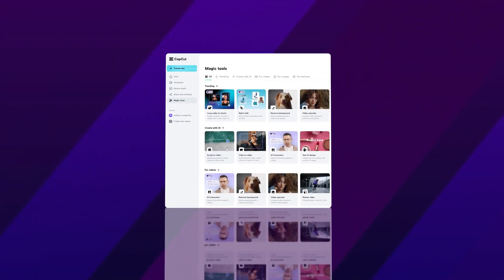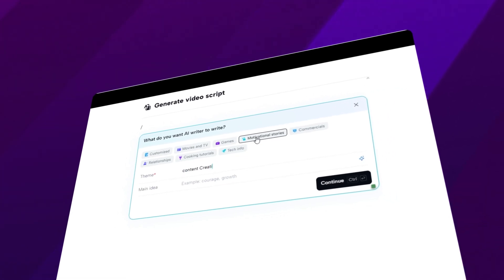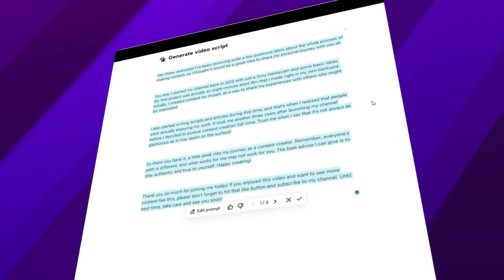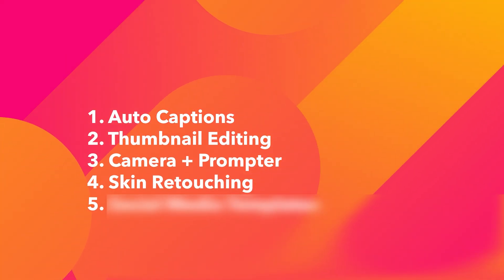CapCut also has an AI script writer. You just pick your topic and add some points you want to talk about, and CapCut creates different versions of scripts which you can modify and customize to suit your voice. This is perfect if you have an idea but need a little bit of help starting out, but I would not use it a hundred percent — I would put things in my own voice. Number four: skin retouching.